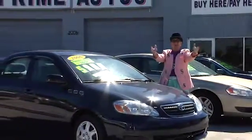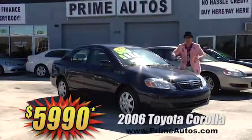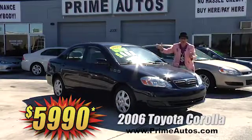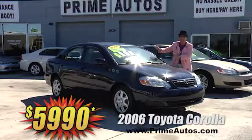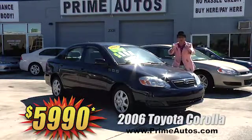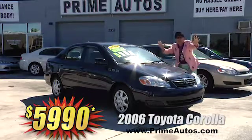Prime Autos always has the best selection of all the most popular cars at everyday low prices, clearly marked on the windshield. Just look at this 2006 Toyota Corolla sedan with the automatic, CD player, and more for the low, low price of only $59.90.